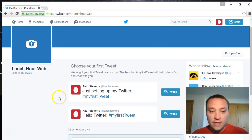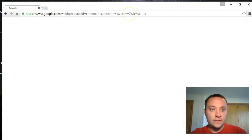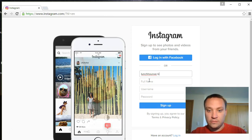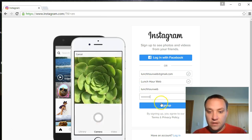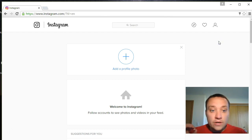Next, let's go to Instagram and sign up. Using lunchourweb@gmail.com and the username 'lunchourweb' - not taken, perfect, that's exactly what I wanted to see. The reason I'm signing up for all of these today is I don't want to wait and have someone else claim the username 'lunchourweb' on Instagram or Twitter before I do.